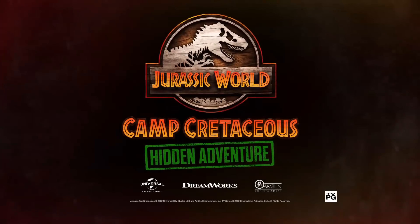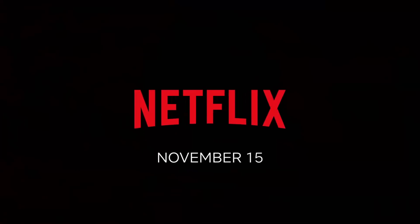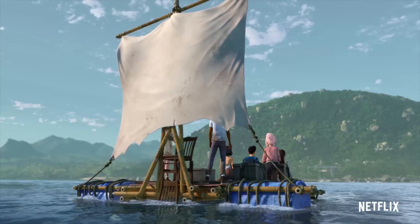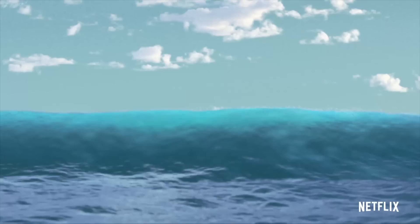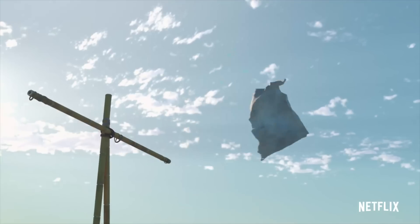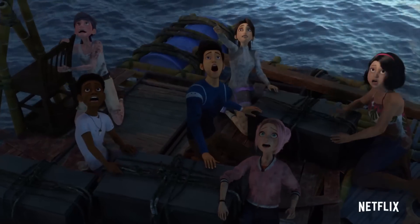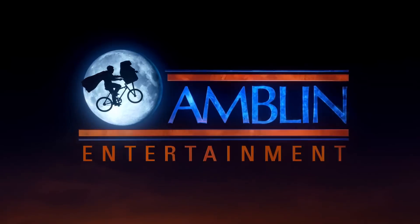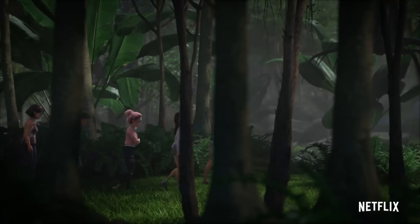Get into the action with Camp Cretaceous Hidden Adventure on Netflix. Hello ladies and gentlemen, and welcome back to a long-awaited Jurassic World Camp Cretaceous video. As I said in a video a couple weeks ago, this month we'll be getting our first ever trailer for Camp Cretaceous Hidden Adventure, and finally today is the day.